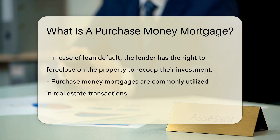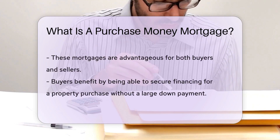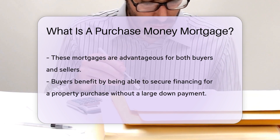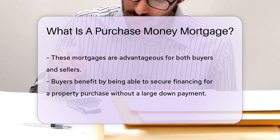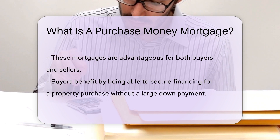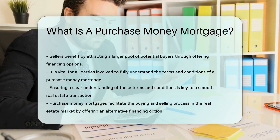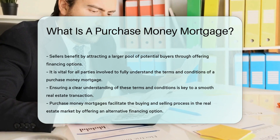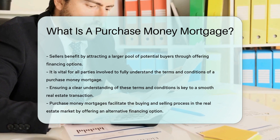Purchase Money Mortgages are often used in real estate transactions and can be beneficial for both buyers and sellers. Buyers can secure financing to purchase a property without needing a large down payment, while sellers can attract more potential buyers by offering financing options. Understanding the terms and conditions of a Purchase Money Mortgage is crucial for all parties involved to ensure a smooth transaction.